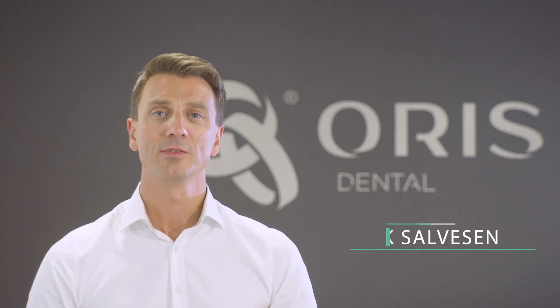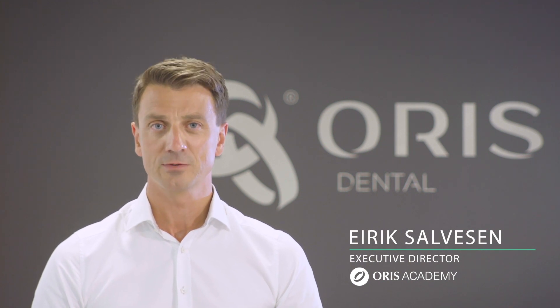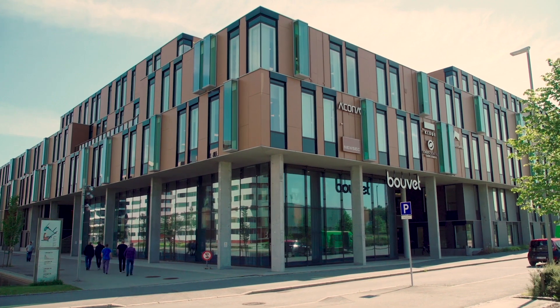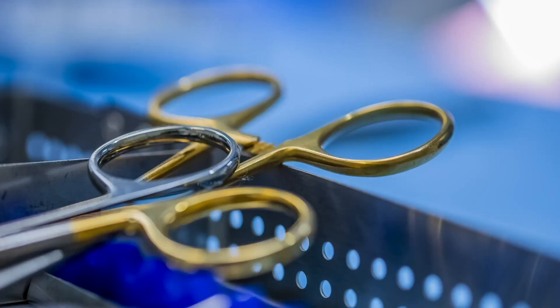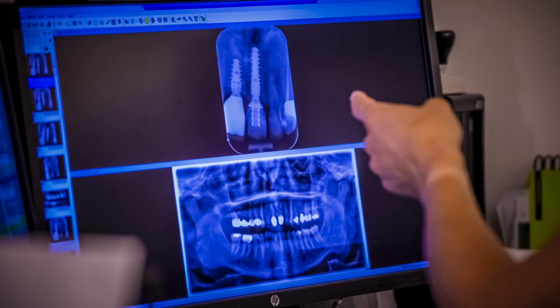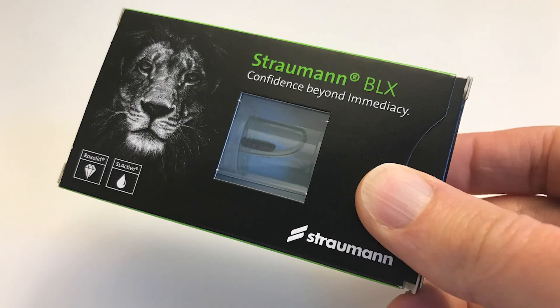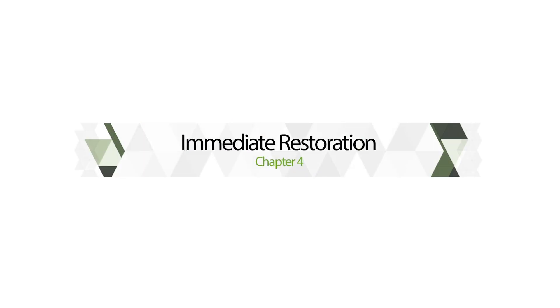Hi, my name is Eirik Salbussen, and today I'll talk to you about immediate temporization.